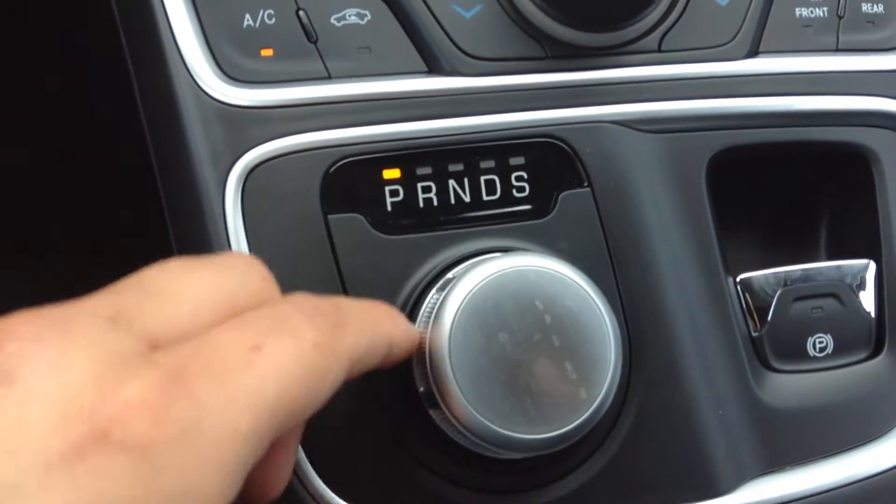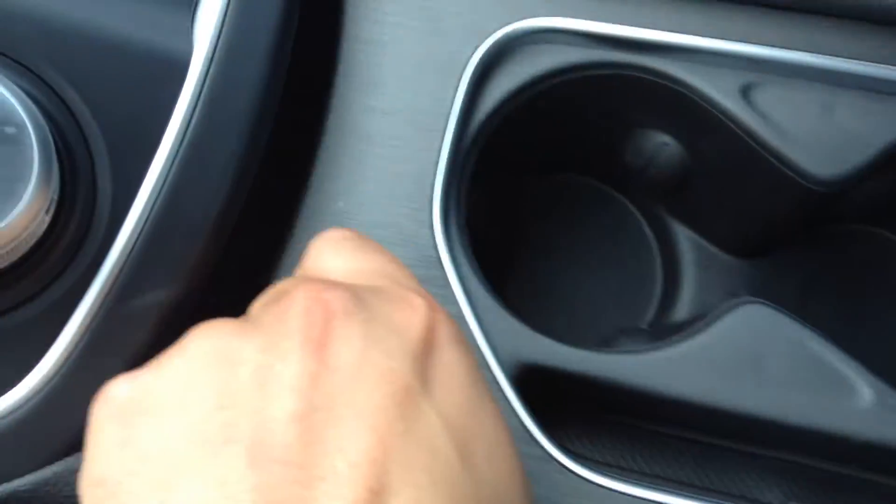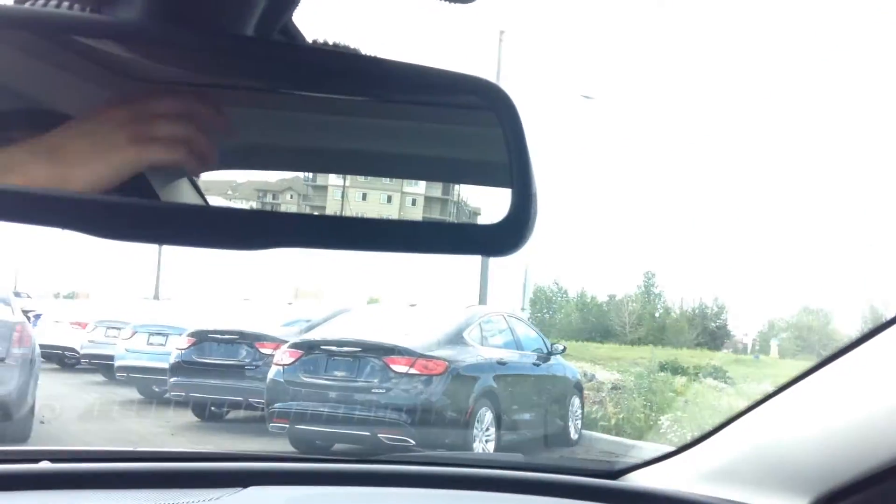You dial your shifter, e-brake, storage space, got an auxiliary cord, USB output, glove box, storage for your glasses, this one's got the sunroof.